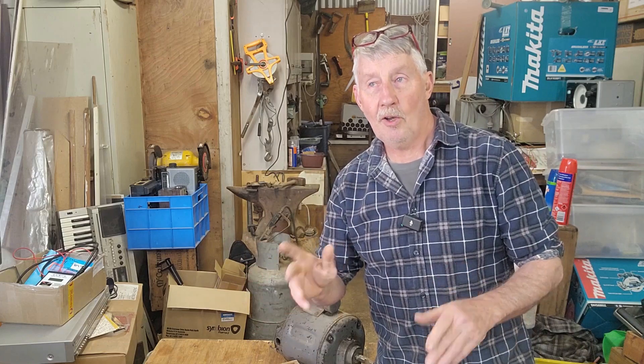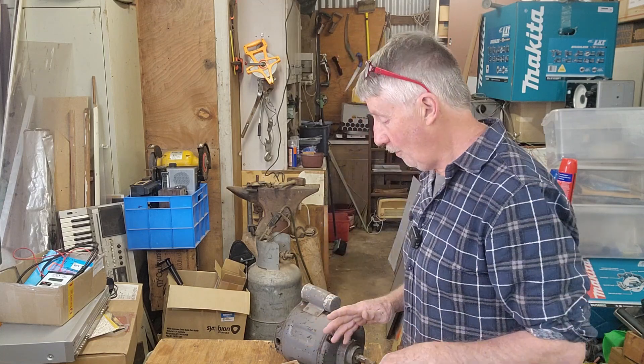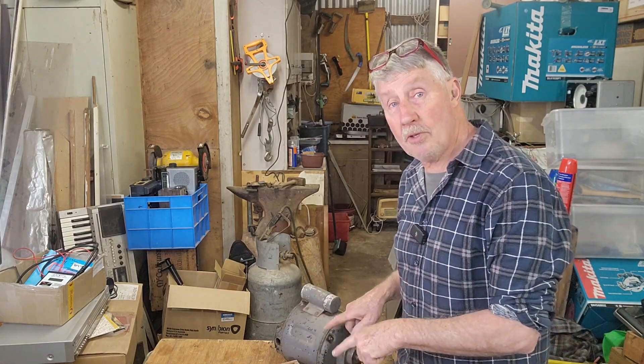It's not a shed full of junk. I had someone say, just get a skip in, clean it all up, start with a fresh workshop — life's too short. Well, I don't want to miss out on the process of cleaning it up and I want to keep stuff out of landfill. Life is short; you've got to fill it with things you enjoy doing.